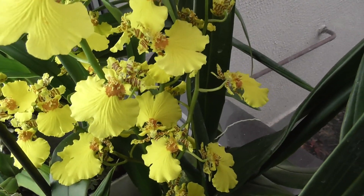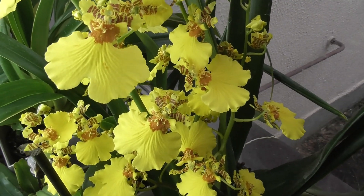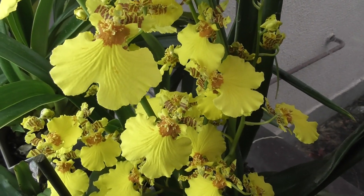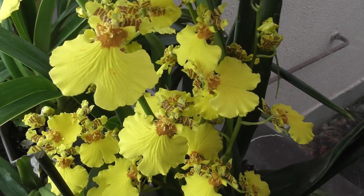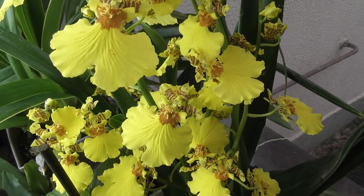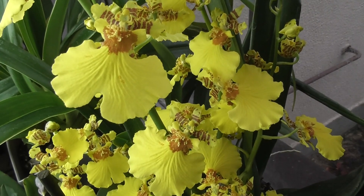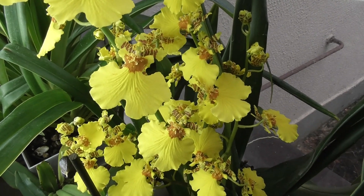Beautifully and abundantly. It's fragrant — I said last year too that it smells like spring to me. And yesterday someone wrote that it smells like mimosa — yes, exactly. It has that mimosa fragrance, though mimosa smells a little stronger. But that spring, mimosa scent is characteristic of this oncidium.